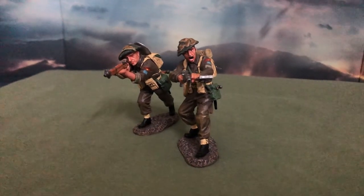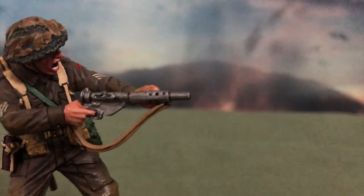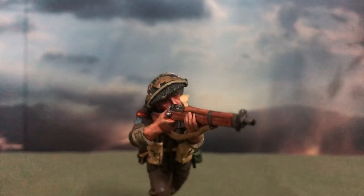The set comes with two 1:30 scale figurines: a Canadian Infantry Sergeant holding the Sten submachine gun, and a Canadian Rifleman equipped with the Lee-Enfield No. 4 rifle.